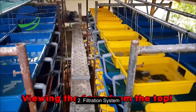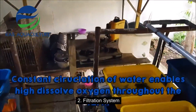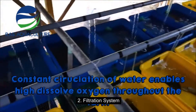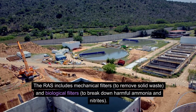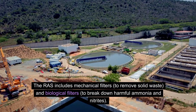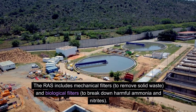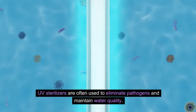The RAS includes mechanical filters to remove solid waste and biological filters to break down harmful ammonia and nitrites. UV sterilizers are often used to eliminate pathogens and maintain water quality.